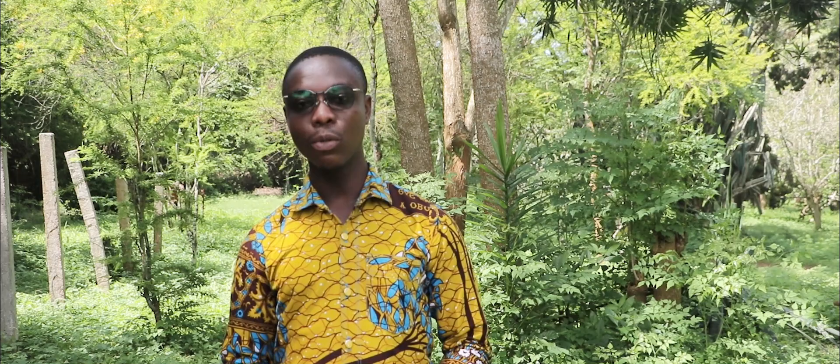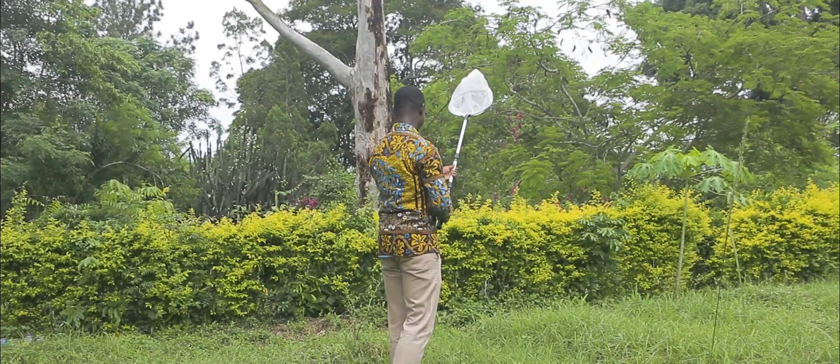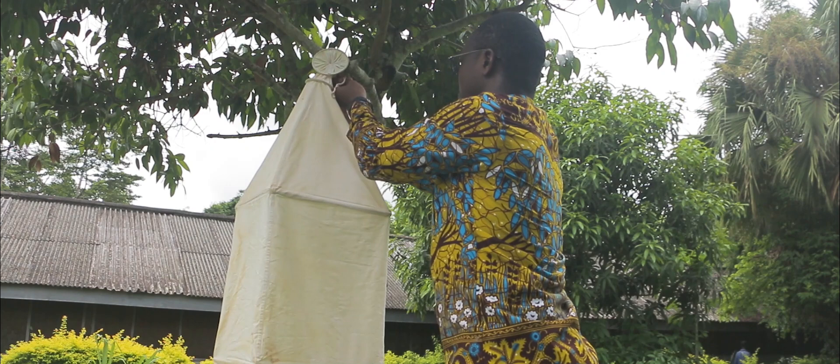For aerial nets and sweep nets, we mostly use these for collecting insects that are actively flying. Insects that fly above and just below ground level can be collected using aerial and sweep nets. For example, butterflies, dragonflies, grasshoppers, and several other flying insects and even bees can be collected using aerial and sweep nets.